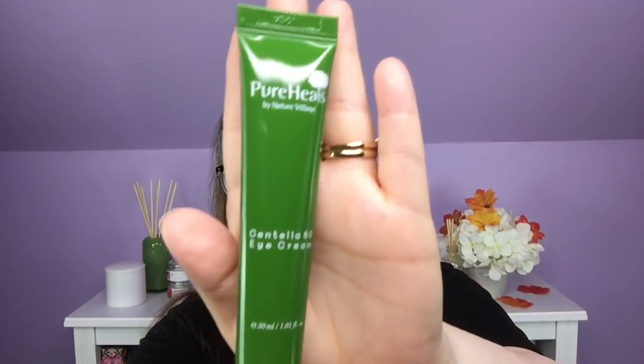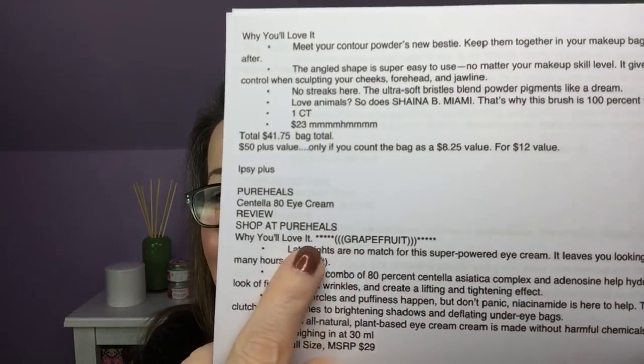So that was a $5 duo from the flash sale. Now let's start with the first two products that Ipsy selected for me. We get five full-size products: they select the first two and we select the next three out of three separate categories. The first one they selected is the Pure Heels Centella 80 Eye Cream — a full-size eye cream. Unfortunately, I'm allergic to grapefruit, which I know is unusual, and there is grapefruit in this, so I'm not going to open it. It's going to go into a giveaway.